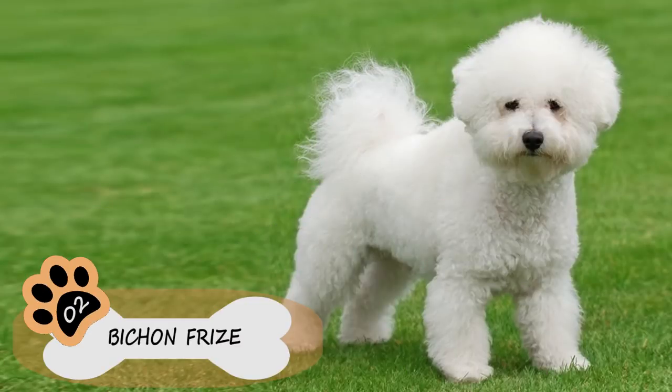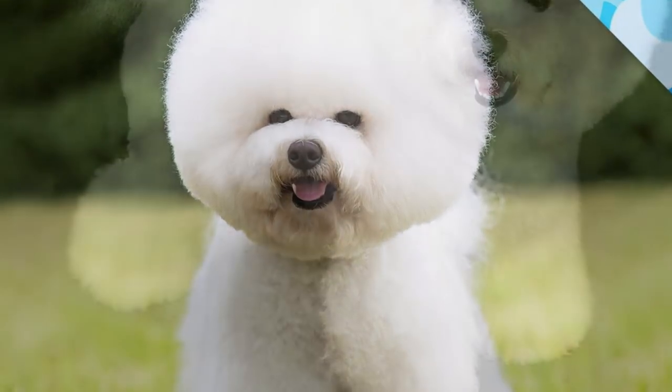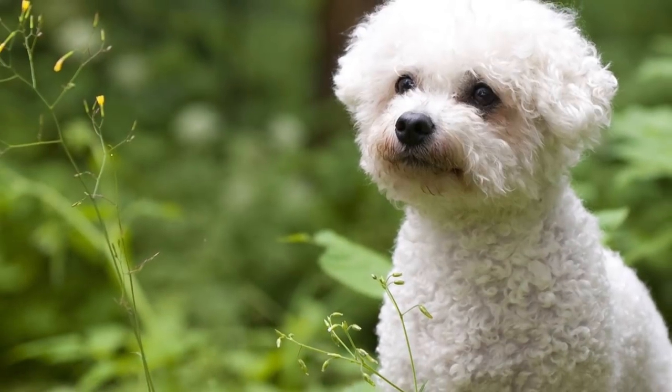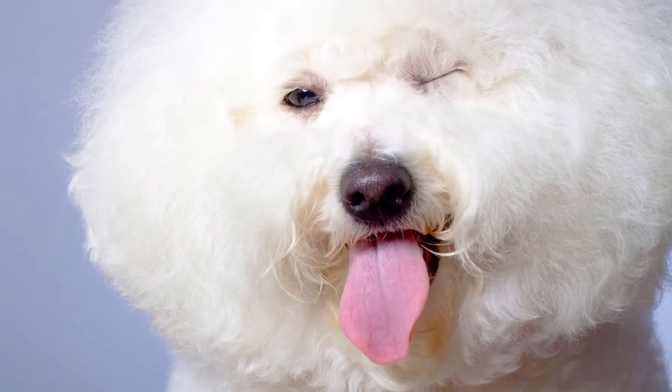Number 2: Bichon Frisé. Bred to be hypoallergenic dogs, the Bichon Frisé has a beautiful, soft, curly coat that traps all the dust and dandruff, which makes them perfect for people with allergies. Cheerful, playful, affectionate, and very intelligent, this breed is a great family pet that will fit very well into its new human family.